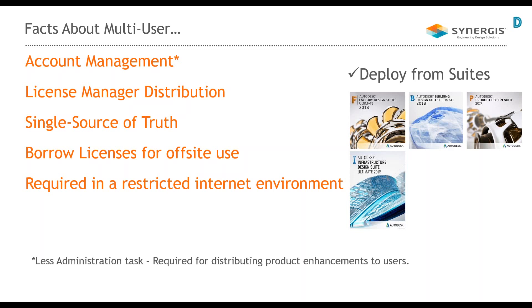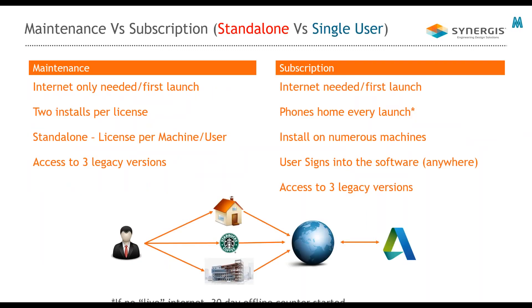With multi-user, you can borrow licenses for off-site use — same as with a maintenance plan. There is a difference that comes up later regarding combining subscription with perpetual licenses. Unlike single user, internet is not required for multi-user because it's all internal to your organization. For government agencies or companies that don't allow outside internet access, multi-user is the right choice.